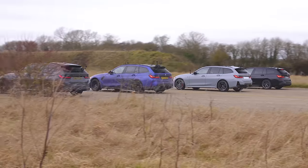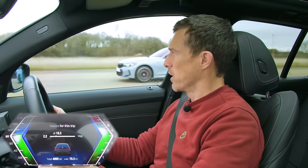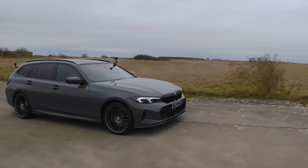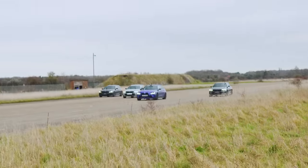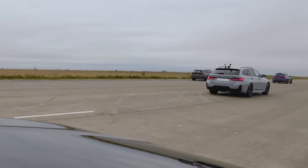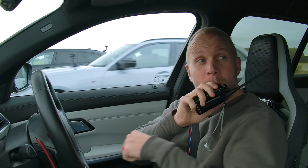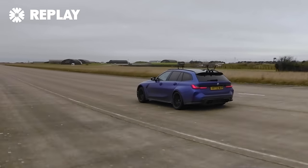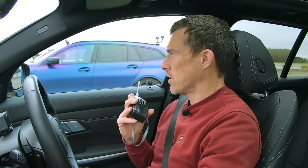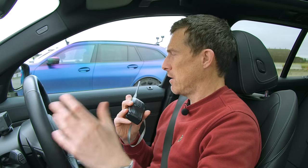Now we're going to have a rolling race from 50 miles an hour with the cars in comfort setting. Three, two, one, go. It's a kickdown — so much so I could scratch my nose while doing it. Not a huge difference in it, but enough of a difference to matter. The Alpina is more focused on comfort than the M car, and I think that's reflected in its gearbox response in normal drive. But this car does have more peak torque, which helps it out at higher speeds.